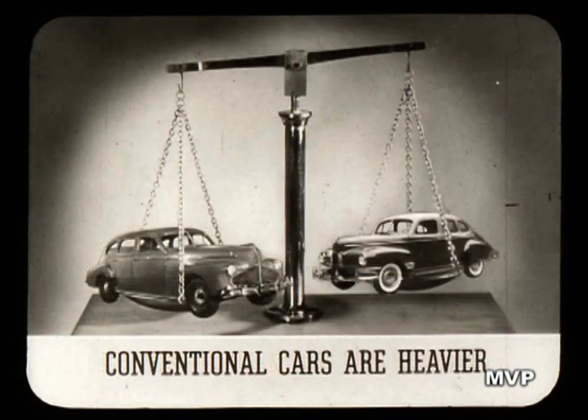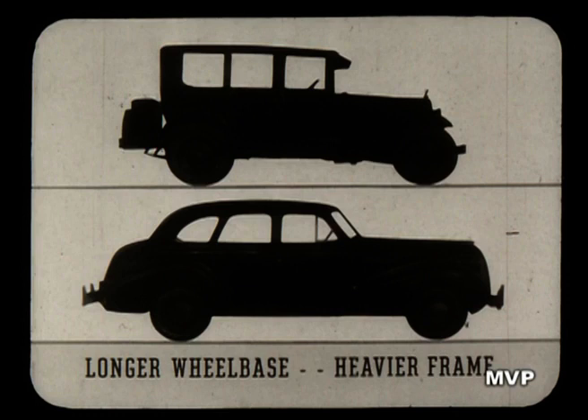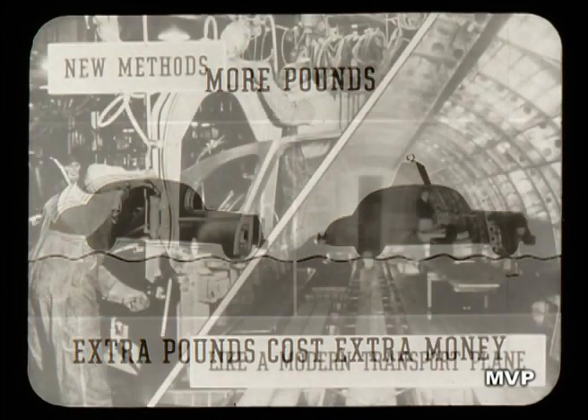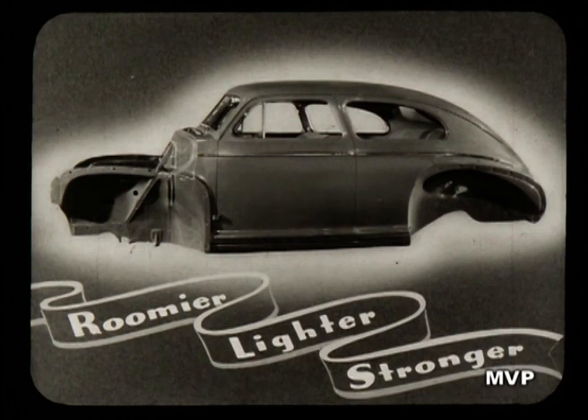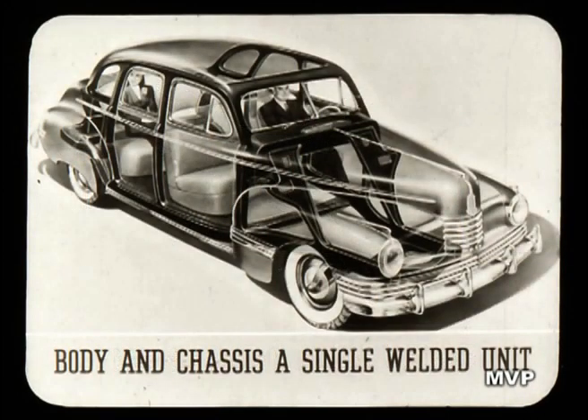Conventional cars are heavier than the 600. They have taken on weight as the years went by. As their manufacturers lengthened wheelbase to get an easier ride and more room for passengers, they had to heavy up the frame to hold the longer car together. Then they piled on more pounds to make stiff semi-elliptic springs do their job — and all those extra pounds cost the owner extra money to lug around. But the Ambassador 600 is built by new methods, engineered like modern transport planes and streamlined trains, not like an old-fashioned automobile. Its body is roomier, yet lighter by hundreds of pounds, and stronger by actual tests. So strong and rugged, in fact, that it needs no conventional frame. Body and chassis are a single welded unit, far less likely to squeak or rattle, far lighter, yet far stronger — girders all around to protect you. That's Nash unitized construction.